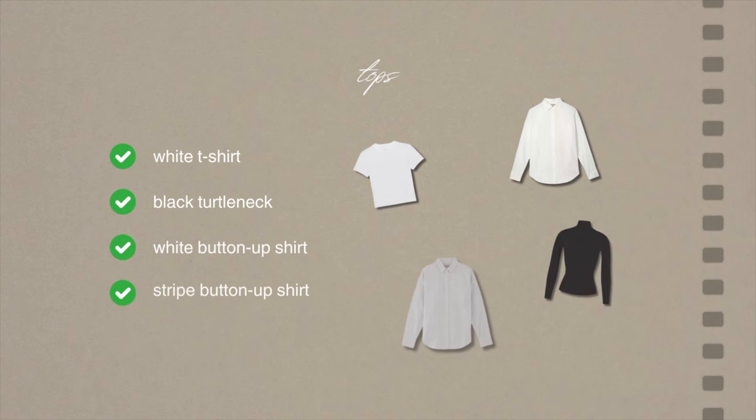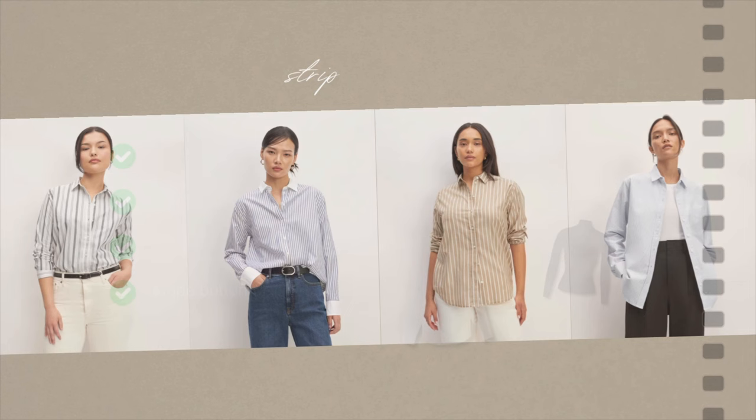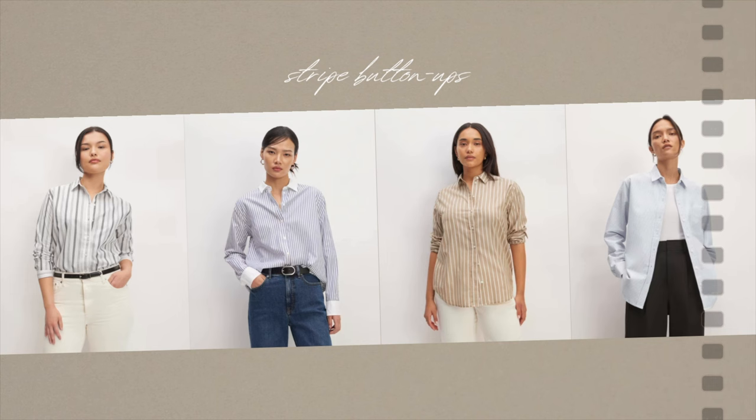Let's start with the 16 pieces. First, we have the tops, which includes a white t-shirt, a black turtleneck, a white button-up, and a striped button-up. I would probably suggest to go for a classic blue, but honestly I think any of these neutral styles will suit any of these aesthetics. So if you happen to have another button-up in another color, or if you prefer any of these other colors, I think they can go really well with any of these outfits as well.